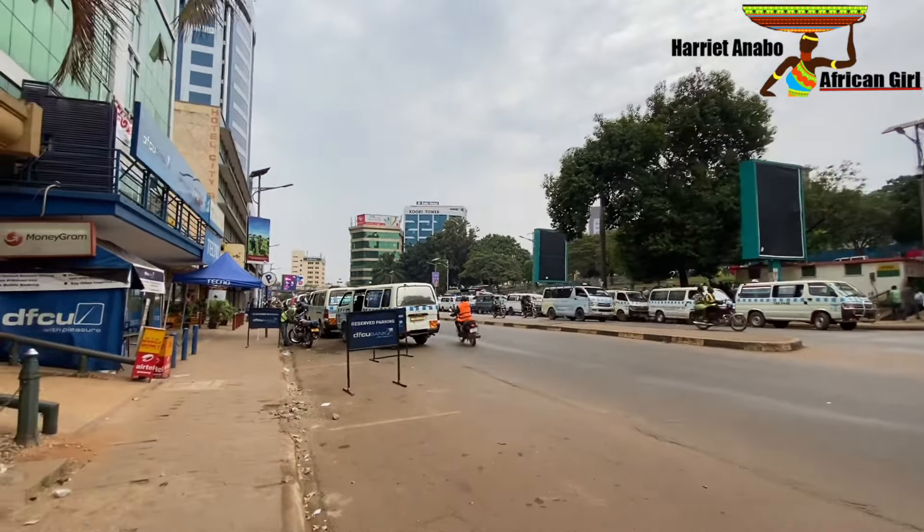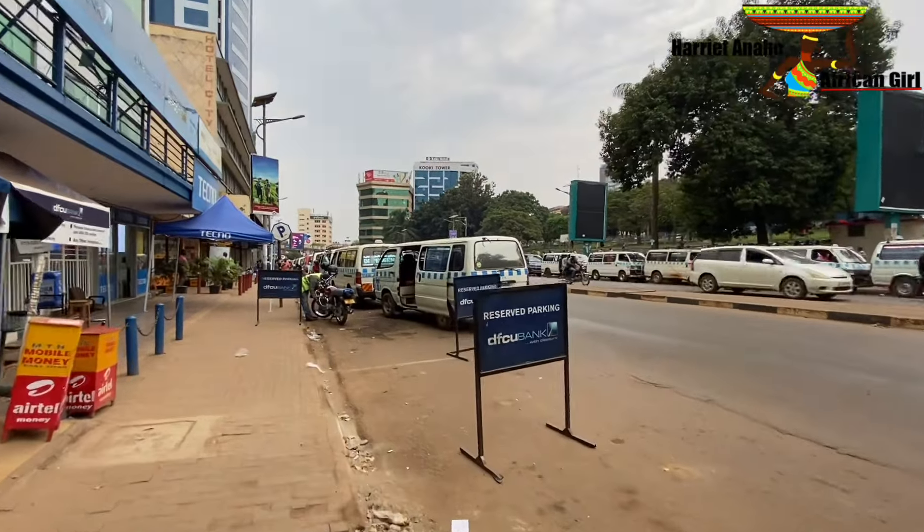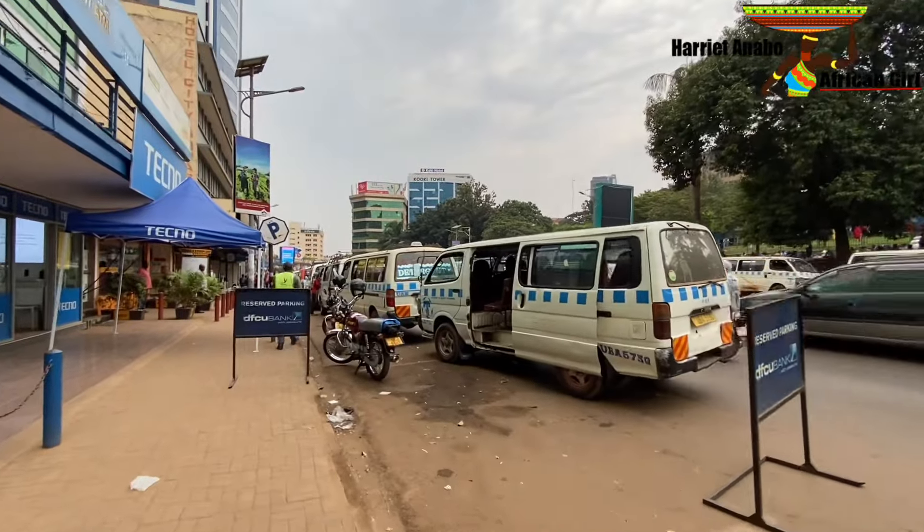This boda boda wants to take us somewhere — I don't know where — because we are having a walk in Kampala. But every time they pass by, they stop so that they can take us.